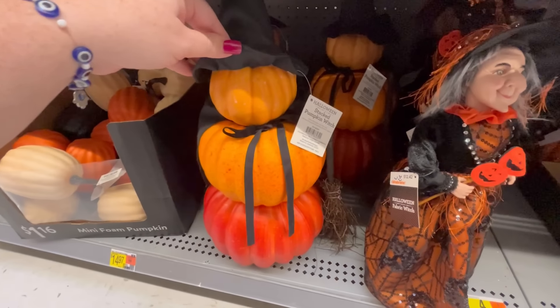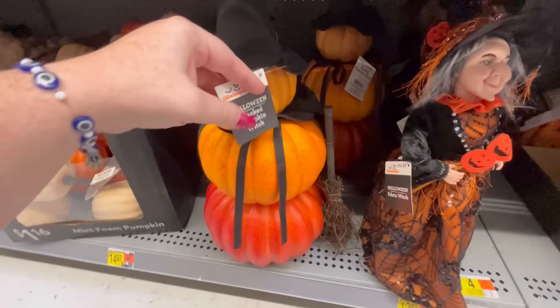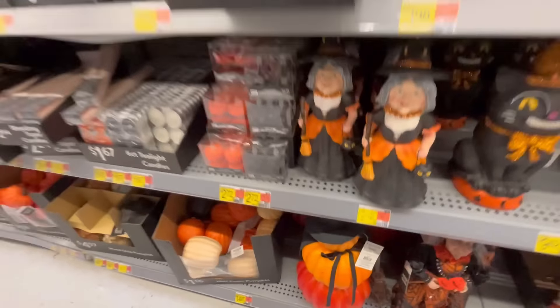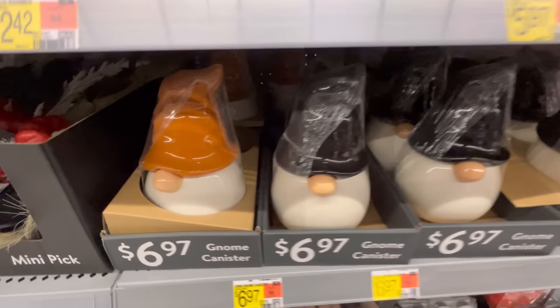We got a little witch, a little pumpkin with a witch hat and a cape, and that's going to run you about $14.97. They also have their own little witch versions, but I think I like the Home Goods and TJ Maxx witch better.